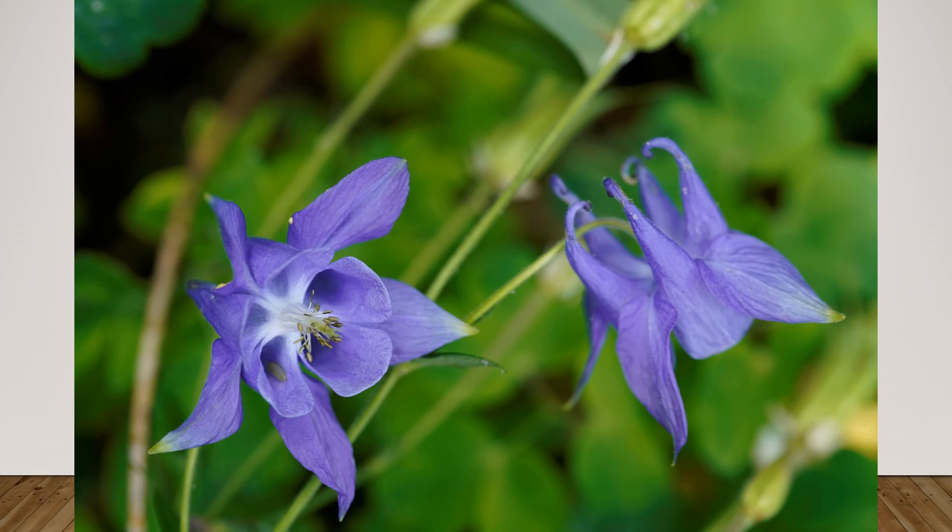Here are some columbines — one of my favorite flowers. I took several images here. You can see that there was a lot of light, but it was quite diffuse.